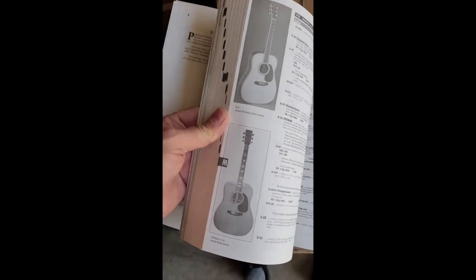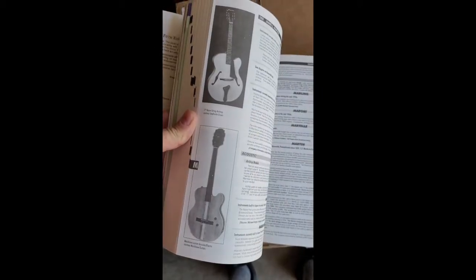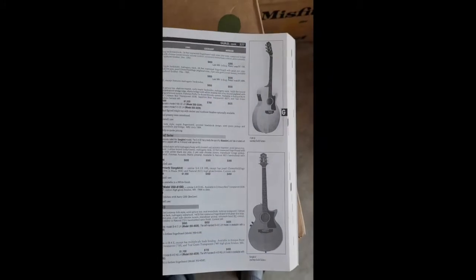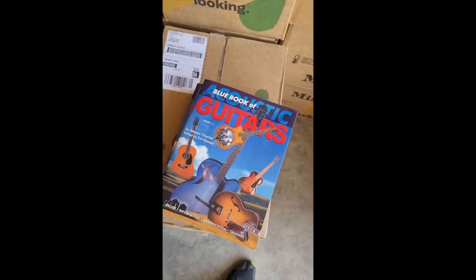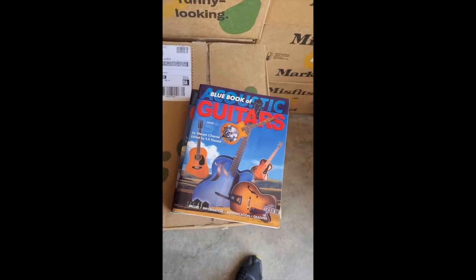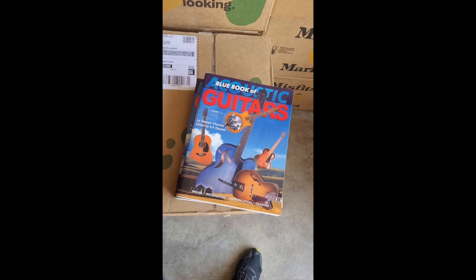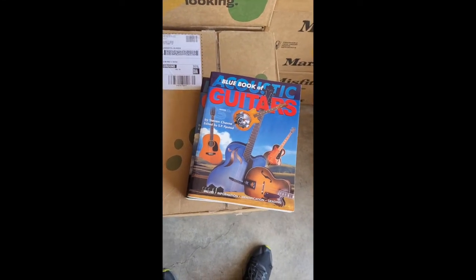Here's all the Martin information — different models, years, headstocks. Here's the Hoffners. There we have Guild. Of course it's not up to date; it doesn't have anything after about 2000 or 1998. But if you're a collector of vintage, antique, or older guitars — 60s, 70s guitars, which a lot of people are — these are great resources.